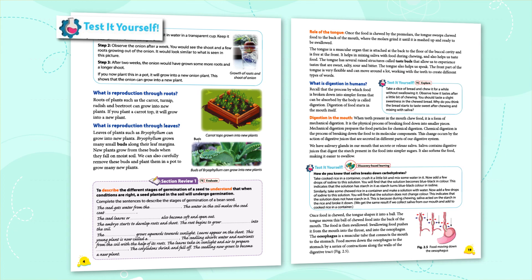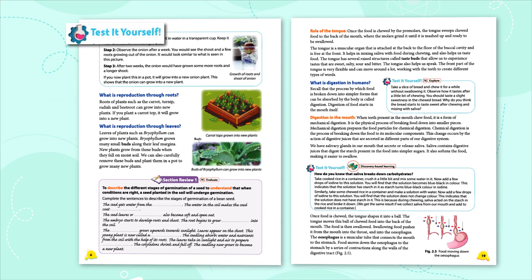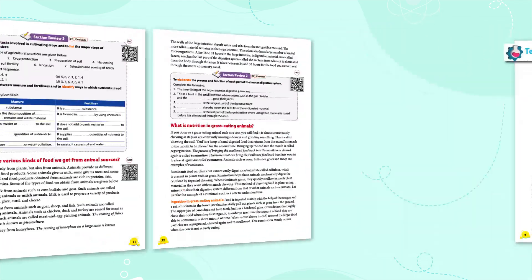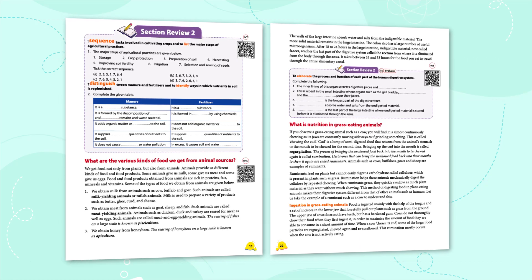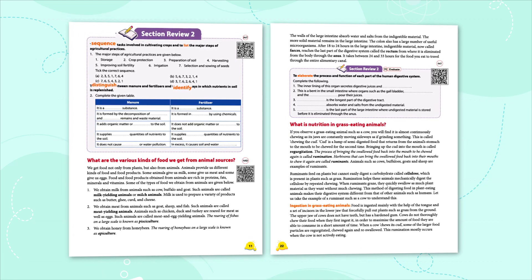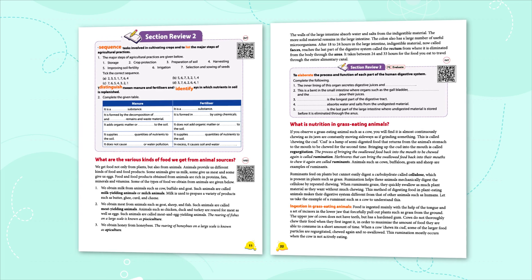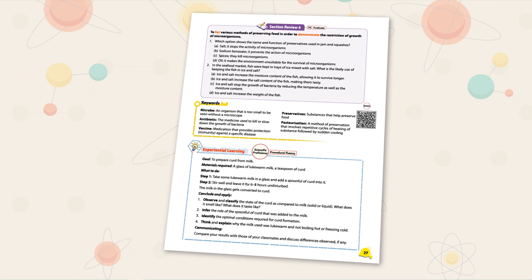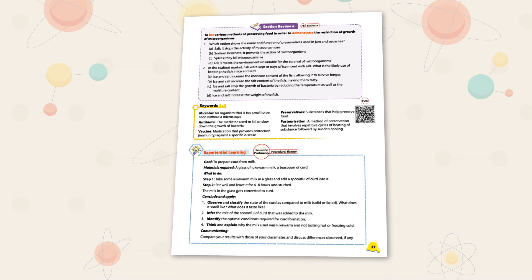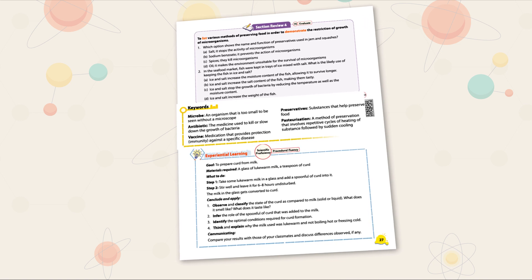The Test It Yourself section allows the learner to test their knowledge in a scientific way and to arrive at conclusions. The Section Review provides questions to test understanding of the learning objectives of the topic in discussion. The section is mapped to the learning objectives, learning outcomes, and test items recommended by NCERT.